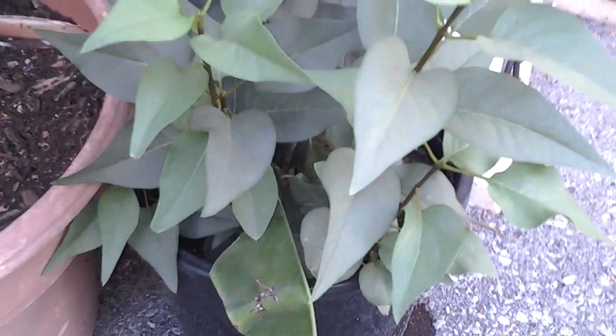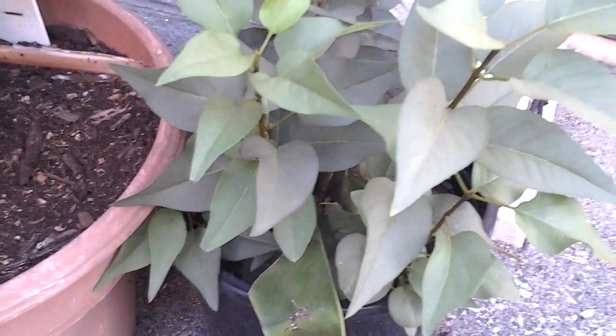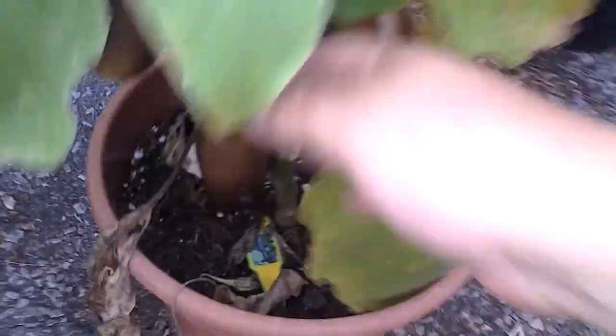And this is a part of the lilac tree that we figured we'd try to see if we can grow it. It's growing well. These are jalapenos, habaneros, Asian.